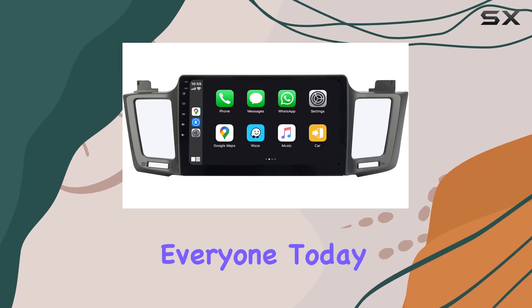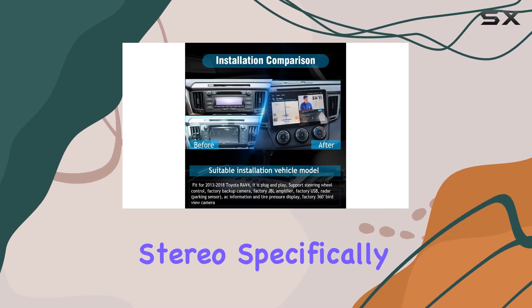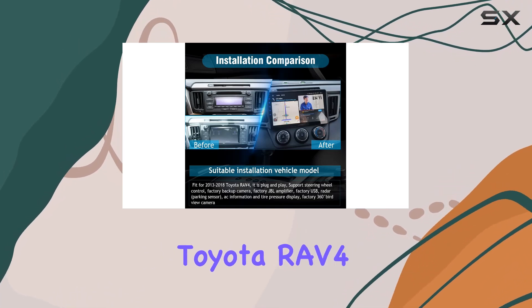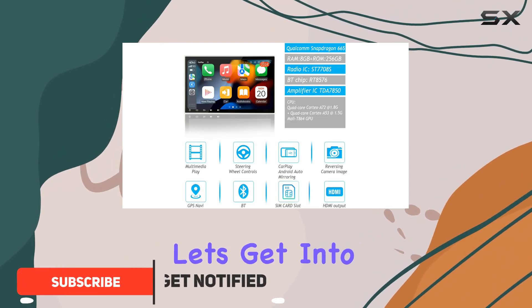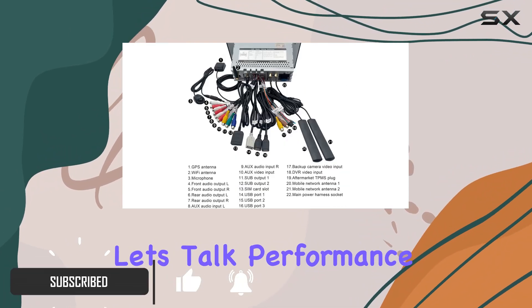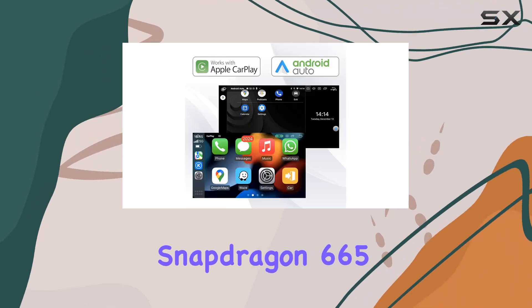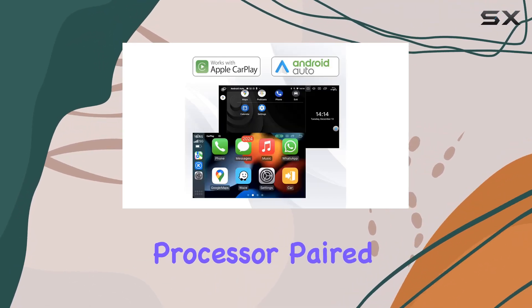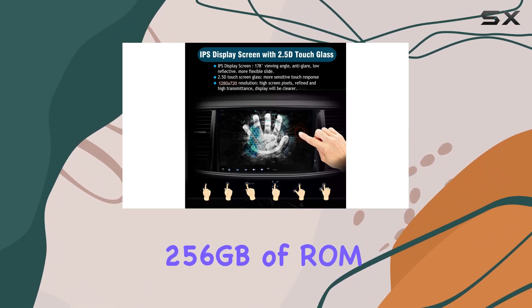Hey, what's up everyone! Today we're diving into the Sig.of Android 13 car stereo, specifically designed for Toyota RAV4 models from 2013 to 2018. Let's get into it. First off, let's talk performance — this thing packs a punch with its Qualcomm Snapdragon 665 octa-core CPU processor paired with a whopping 8 gigabytes of RAM and 256 gigabytes of ROM.